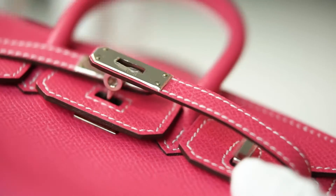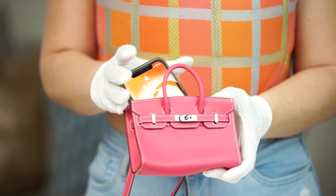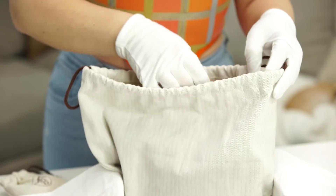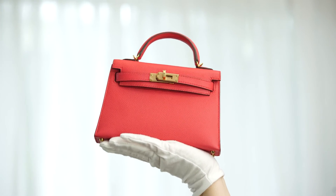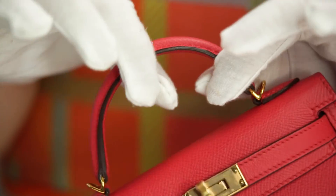It surprisingly holds more than you'd think, but it doesn't hold a cell phone, so it is still pretty limited. Our next bag I've been patiently waiting for — two days late and four thousand calls to FedEx later — it is finally here. This is a gorgeous Mini Kelly II in Vaux Epsom leather with gold hardware, and the color is called Rose Extreme.